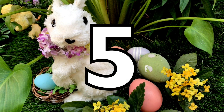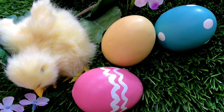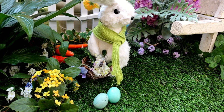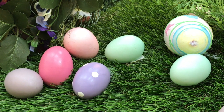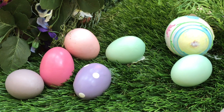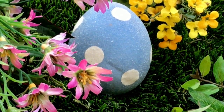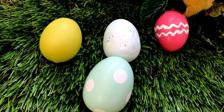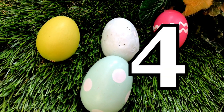There are five Easter eggs! One! Two Easter eggs. One Easter egg. Four Easter eggs.